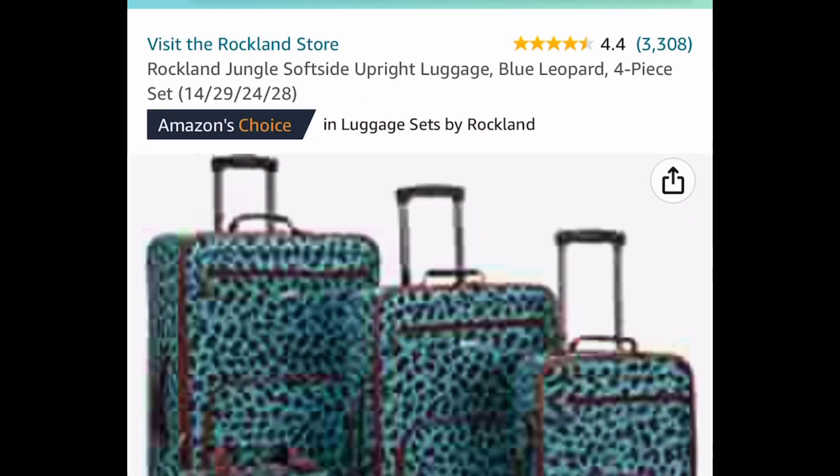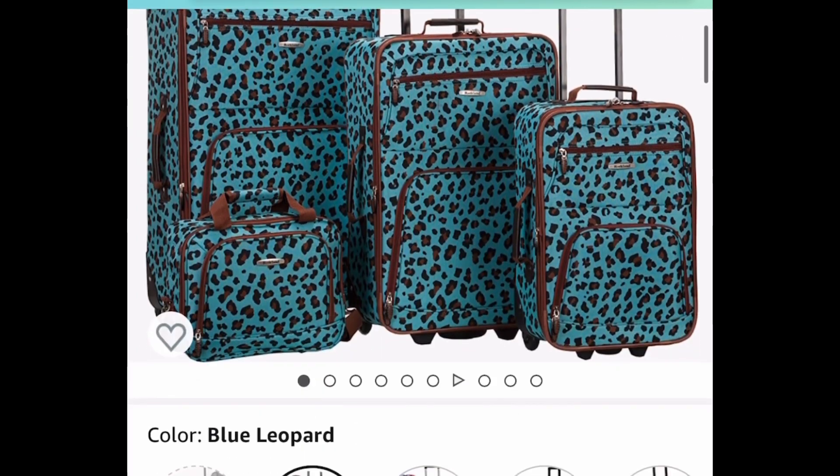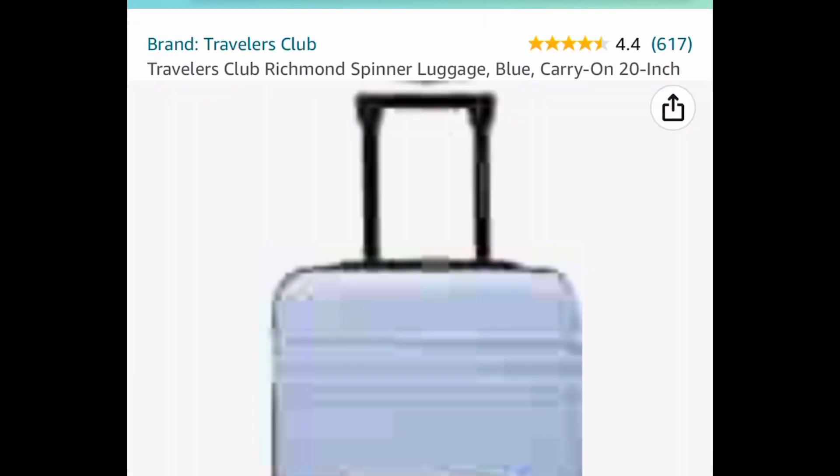Luggage sets were requested, so here is one — this is Rockland Jungle soft-side upright luggage, a four-piece set. You get 14, 20, 24, and 28-inch pieces, so it's a pretty good set. There are different colors to choose from and it is currently price dropped down to $77.39, with that brown one also at $77.39.